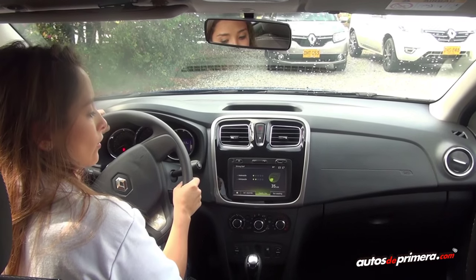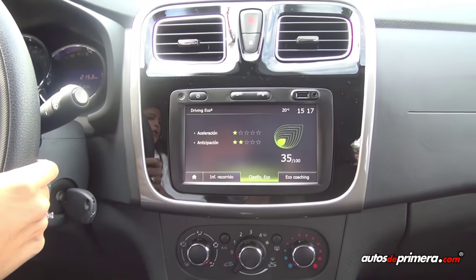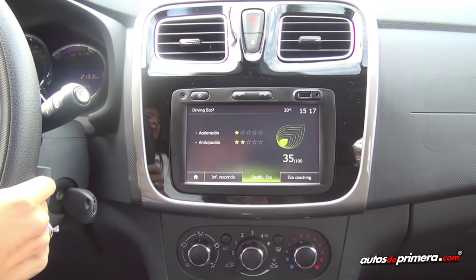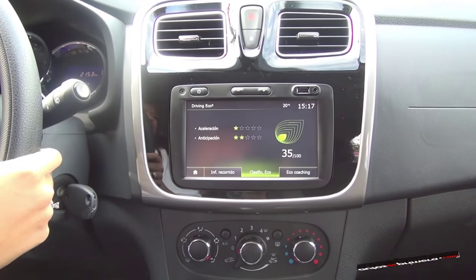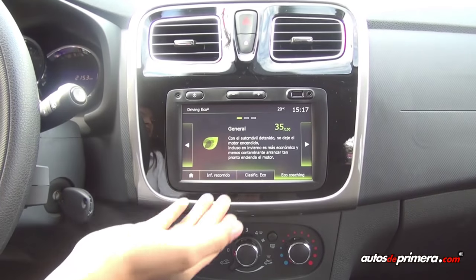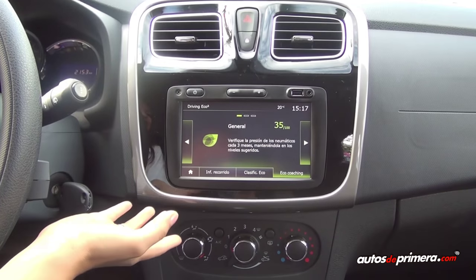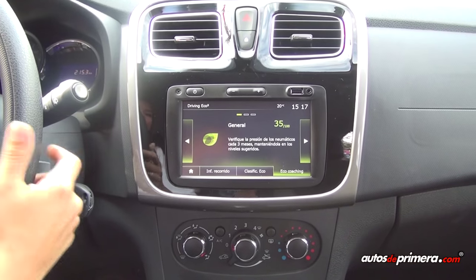Luego aquí tienes el Driving Echo, que tiene dos opciones. Una es el Eco Scoring, que te da la puntuación en cuanto a tu forma de manejo: si estás acelerando mucho o si no te anticipas en el momento de manejar, y te indica cómo estás manejando para ayudarte a ahorrar combustible. Luego tienes el Eco Coaching: con la calificación que él toma, te da consejos para que aprendas a manejar tu carro de una forma más amigable con el medio ambiente y puedas ahorrar combustible.